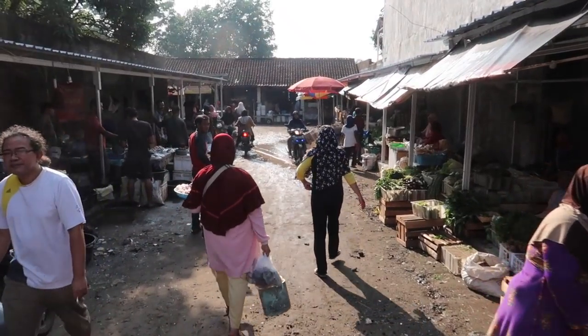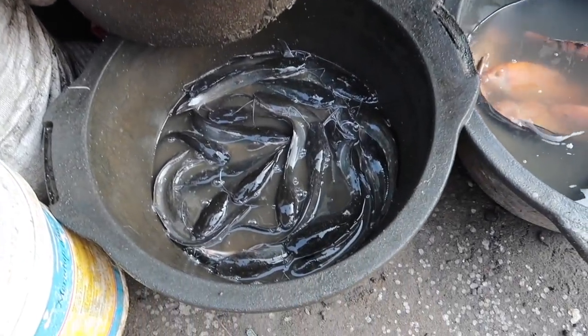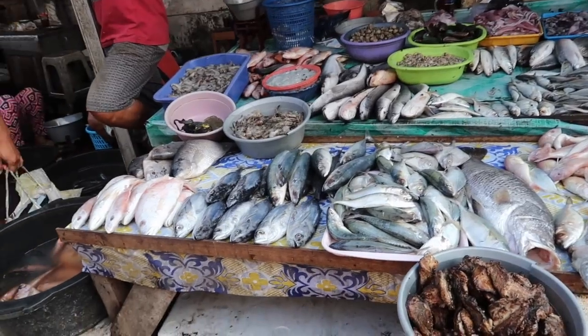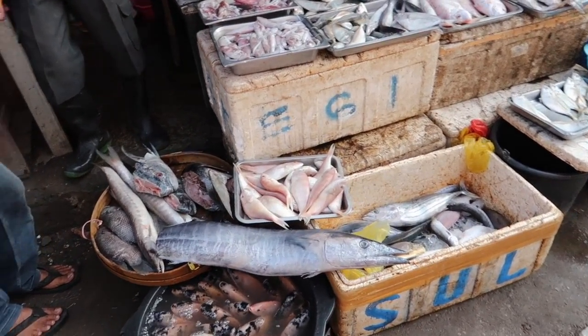We've got the guy selling charcoal - hey fishies! Yeah, catfish right there, you've got lele. We're cruising in checking out the market. Lots of fish - oh, big fish! Look at that guy - there's three quarters of a big fish.